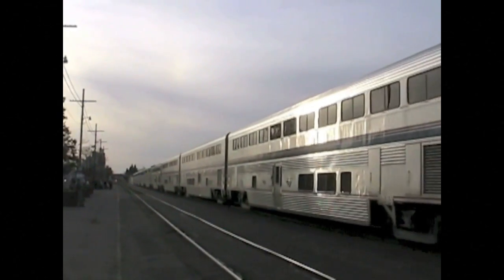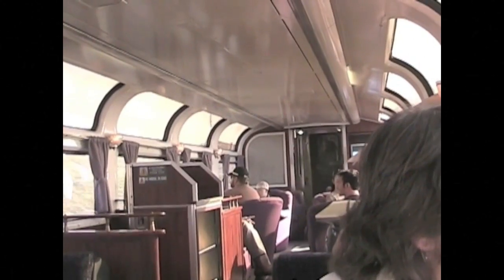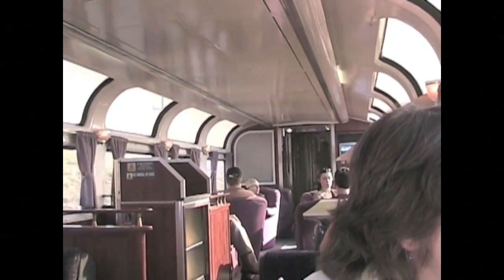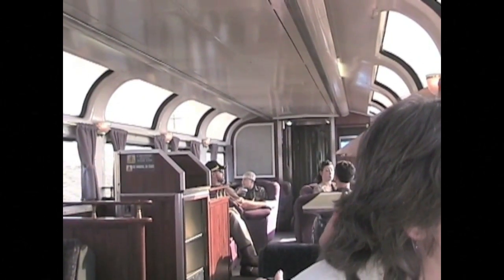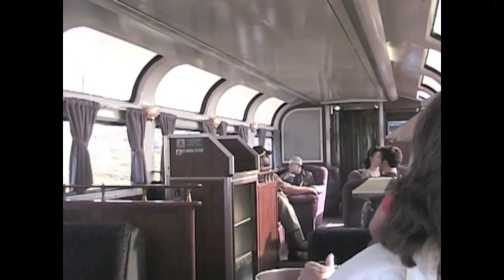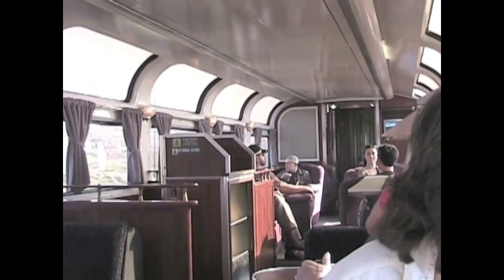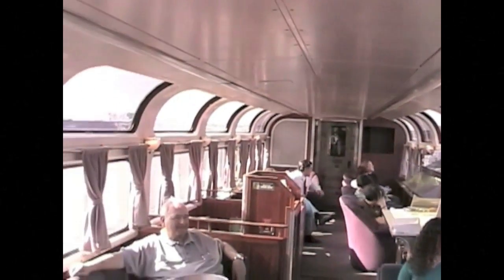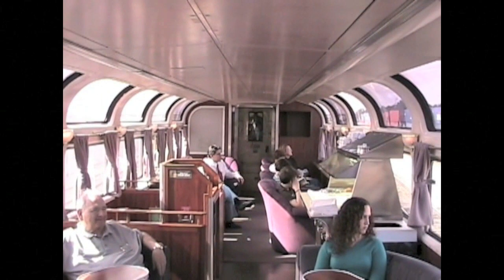This train has a name and a special car. The name is the Coast Starlight, and this special car is called the Parlor Car. It's only found on this train, which carries passengers from Seattle to Los Angeles. This car is a place for sleeping car passengers to relax and meet other travelers. The windows are made for scenery, and food is also served here.